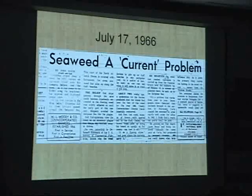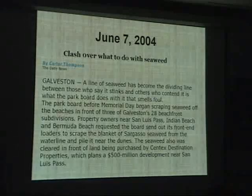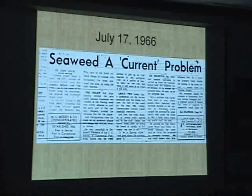I went back to 2004 and found articles constantly from 1999 onward complaining about the sargassum or seaweed. In the catalog, the next series was 1966. So from 1966 to 1999, there was not one complaint about sargassum or seaweed. But in 1966, I found this article, and then probably a dozen more between 1960 and 1966, where people were complaining about the park board or the city not maintaining the problem.